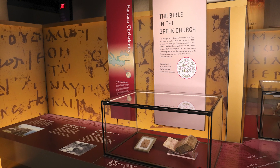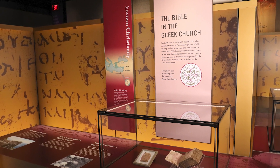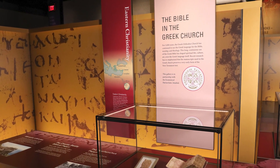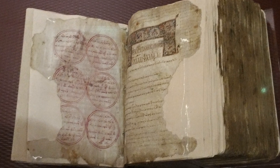This area features four Byzantine Bible manuscripts. Three of them are on loan from the Holy Monastery of St. Nikonor in Zavorda, Greece.